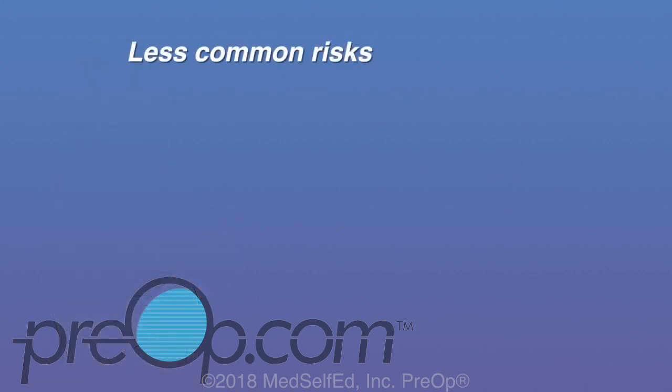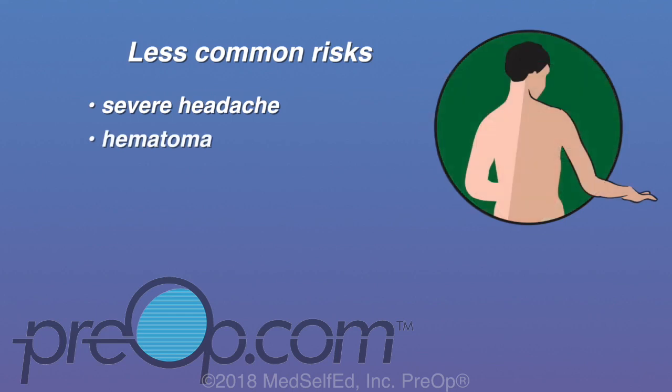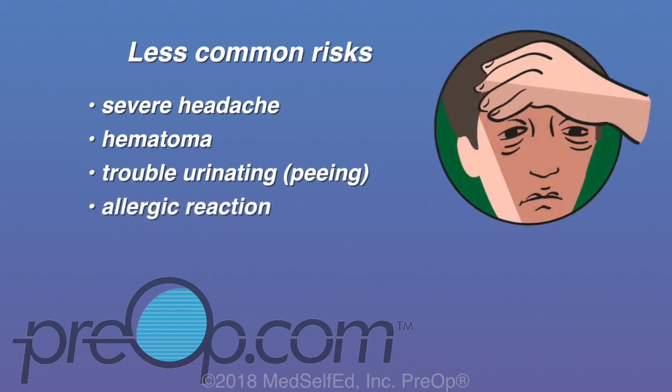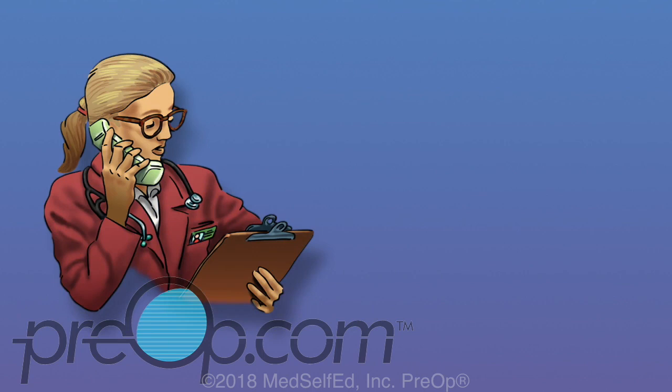Less common risks can include a severe headache called a spinal headache, hematoma — bleeding around the spine where the needle was inserted — difficulty urinating due to numbness, and allergic reaction. Very rarely there can be nerve damage, meningitis, an abscess, or seizures. Although not a complication, it is important to let the full effects wear off before trying to get up or move around without assistance, as you could be at risk for falling if your legs haven't regained full feeling.